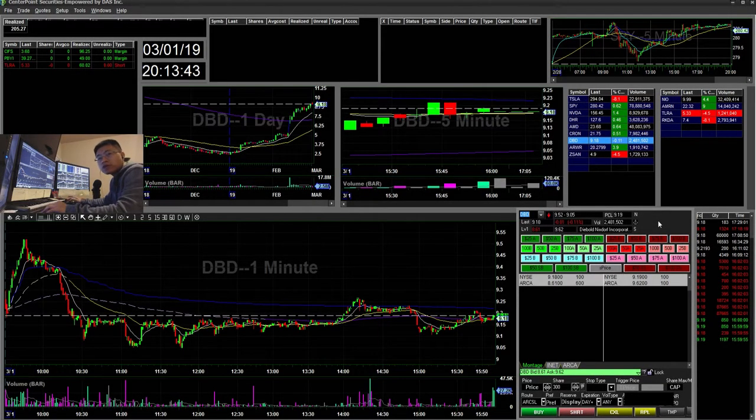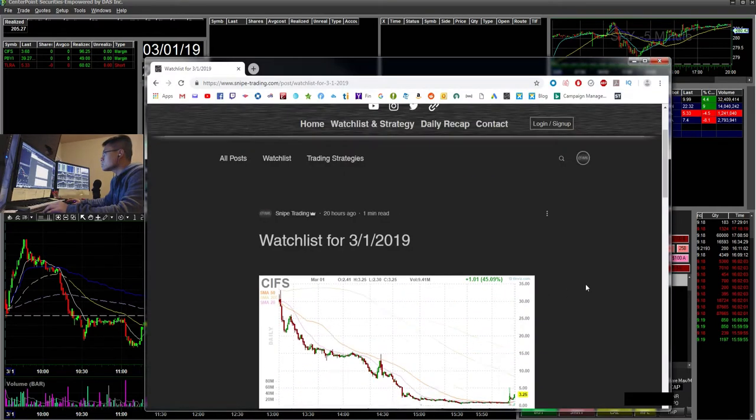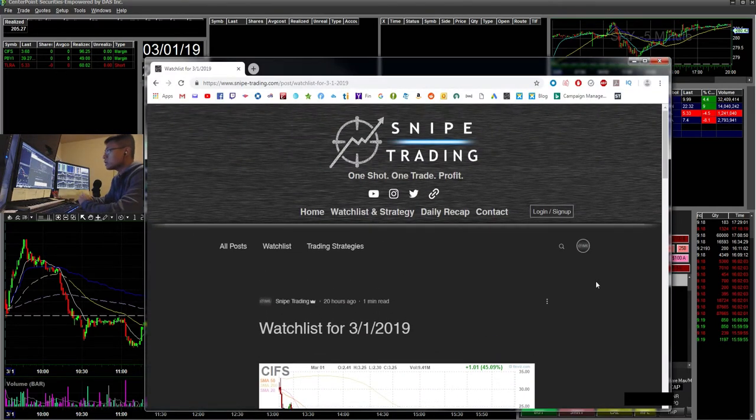Hi everyone, Snipe Trading here. Today is Friday, March 1st — first day of the trading month. I did three trades today, three out of three, with a total of $205.